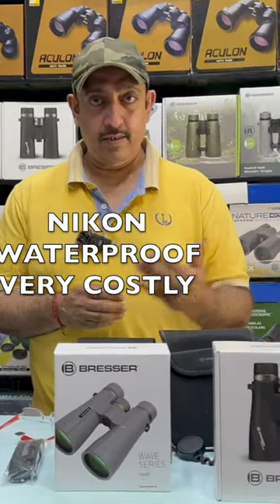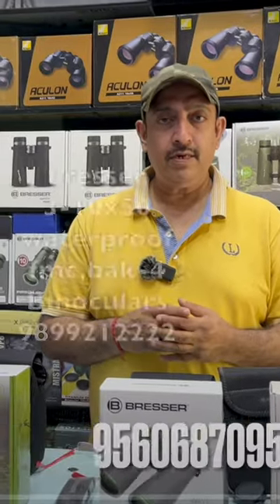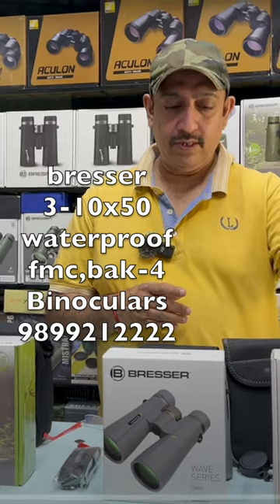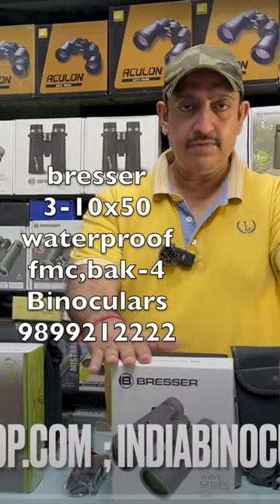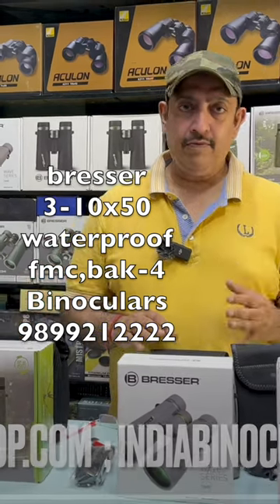Nikon has increased a lot of prices. A German company has a very good range with 3 binoculars — the Condor series and the Wave series — featuring 10x power and 50mm lens, fully multi-coated.